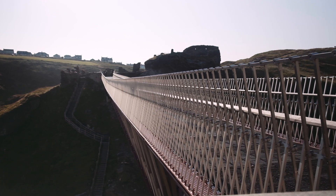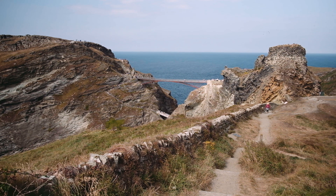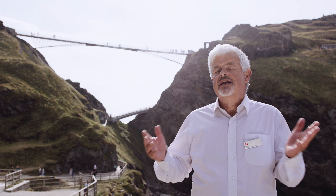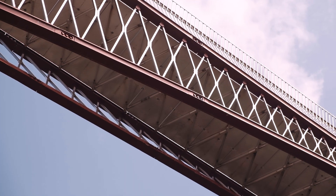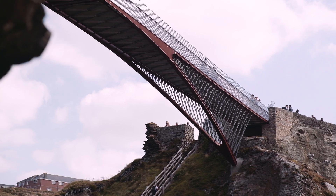In my mind this was a textbook example of how you should design a major piece of engineering in a really sensitive heritage or archaeological site. You could look at all sorts of designs for bridges that would actually have to go through the archaeology on the surface of the island. The elegance of this solution was that it's anchored into the rock on either side, below the sensitive archaeology.